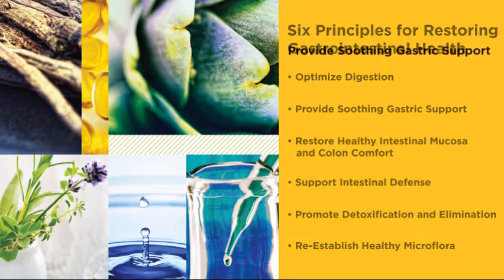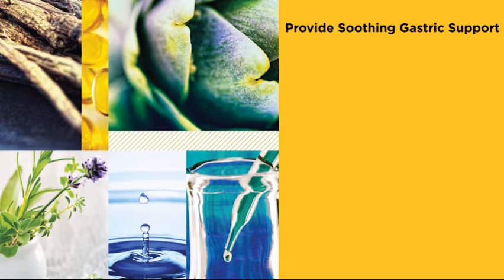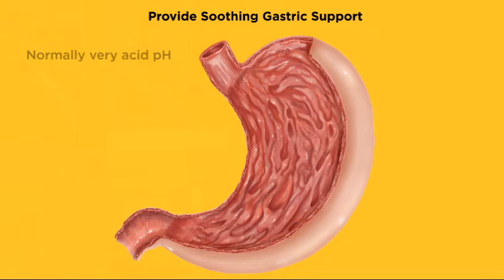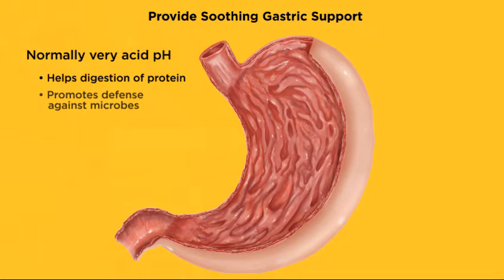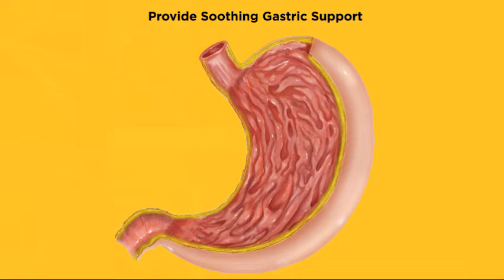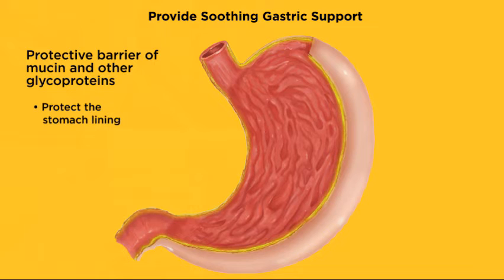This presentation addresses the crucial Principle Two: providing soothing gastric support. Consider the stomach's role in digestion. The stomach normally maintains a very acidic pH, which not only helps initiate digestion of protein, but also promotes defense against microbes. Yet the epithelial tissues lining the stomach must at the same time be shielded against this acid. The stomach has a protective barrier of mucin and other glycoproteins that must be intact to protect the stomach lining.